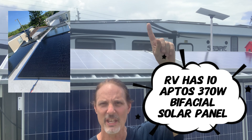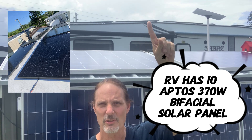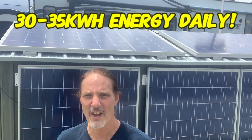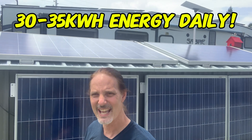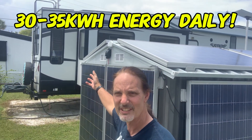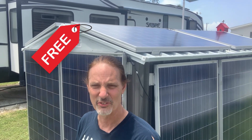On top of the RV there's another 3,700 watts, and combined with the shed panels they generate up to 30 to 35 kilowatt-hours a day. All of that energy is stored in the RV's batteries and a 6000 XP, which produces all the power that runs the entire RV 24/7 off-grid, practically for the whole year so far.